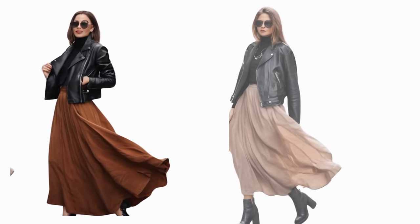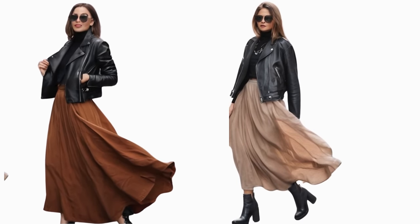To elevate the monochrome look, you can add a chic leather jacket and pair your skirt with a crop top or a top that cuts right above the waistband. Remember, you can pick any color outfit because monochrome outfits go beyond white, black, or nude colors.